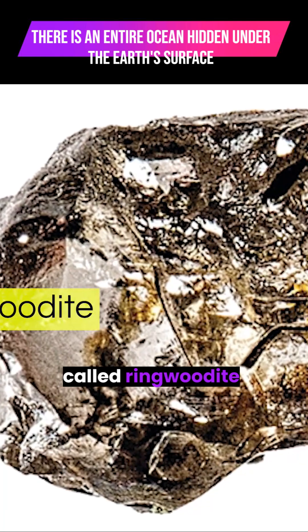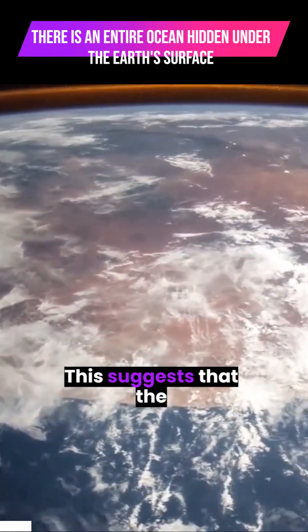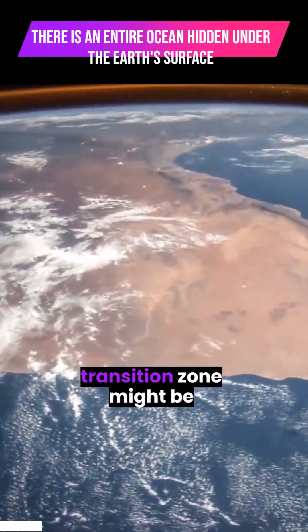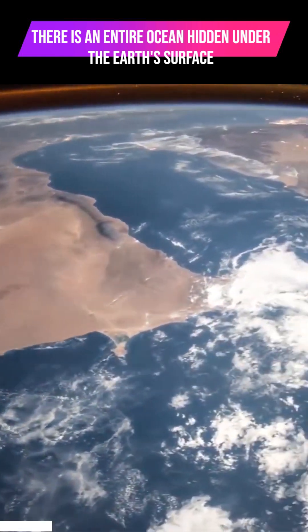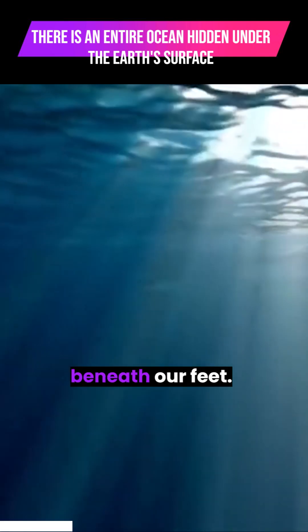They found a mineral called ringwoodite, enriched with water. This suggests that the transition zone might be a surprisingly wet environment, holding the key to a hidden ocean beneath our feet.